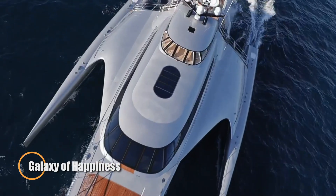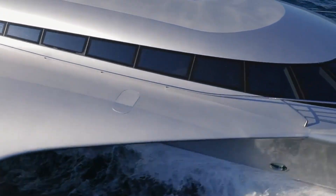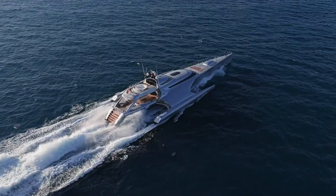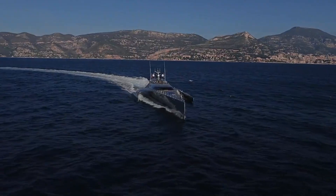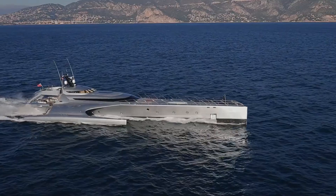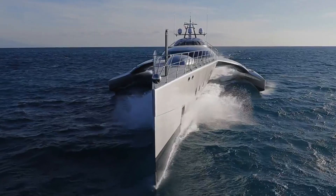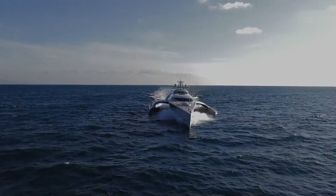Galaxy of Happiness — a name that captures the awe-inspiring essence of this extraordinary superyacht. This futuristic trimaran is a masterpiece of design, combining massive scale with unparalleled luxury. Its expansive living areas, sophisticated interiors, and cutting-edge technology transform life at sea into a fully immersive experience. The trimaran hull not only delivers exceptional stability at high speeds but also gives the yacht a striking, otherworldly profile resembling a sleek spaceship gliding across the water. More than just a vessel, the Galaxy of Happiness is a floating sanctuary offering privacy, comfort, and futuristic elegance for those who demand the ultimate maritime lifestyle.